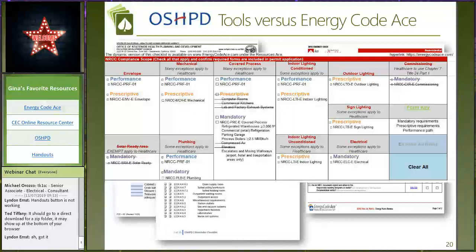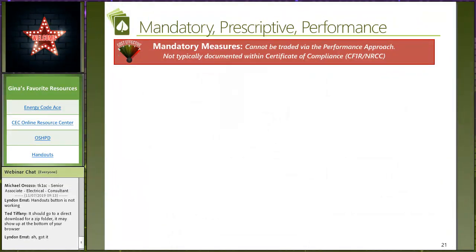There are a lot of bits and pieces all over the place — envelope, mechanical, plumbing, indoor lighting in the conditioned space versus the unconditioned space, covered process, outdoor lighting, sign lighting, electrical distribution. There's a lot under the hood for energy code compliance. I think this is an invaluable resource. I see that you guys are already used to checklists — this might be another checklist you want in your tool belt to help you get up to speed and make sure you're ready for that submittal for review.